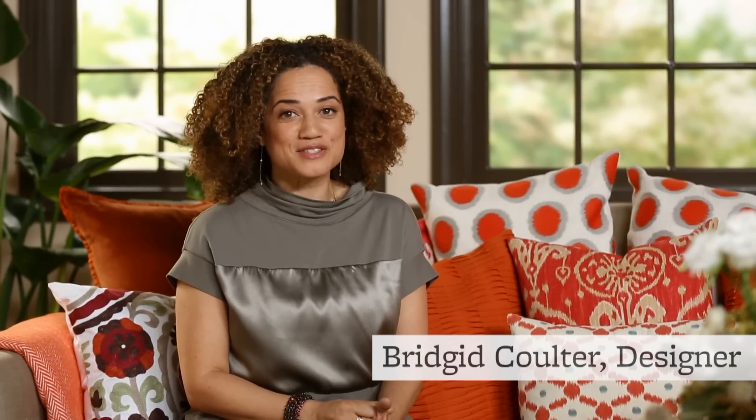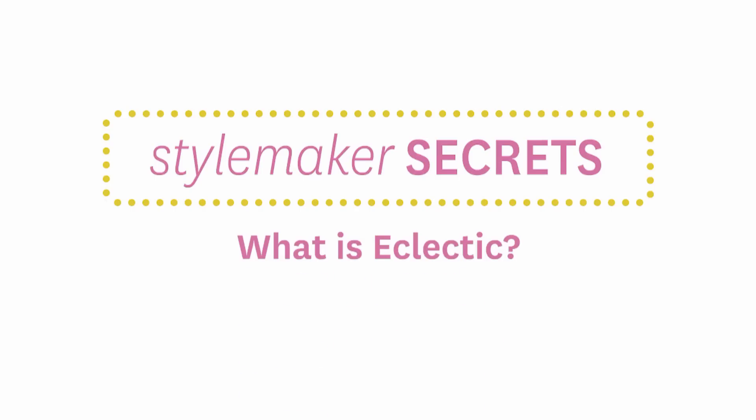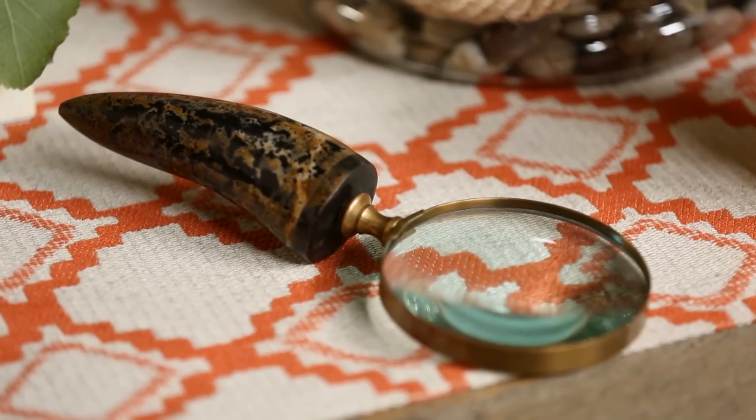What is eclectic? That's a question a lot of people ask themselves. Here's what eclectic means to me. To me, eclectic means personal, deeply personal — taking things that reflect you and putting them together in a bold way.